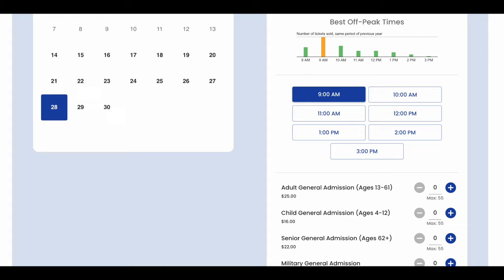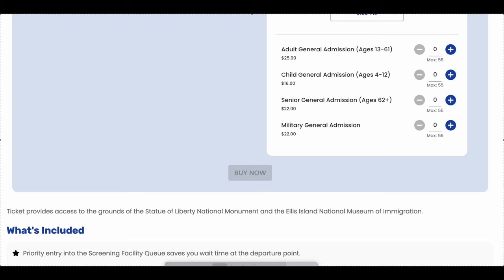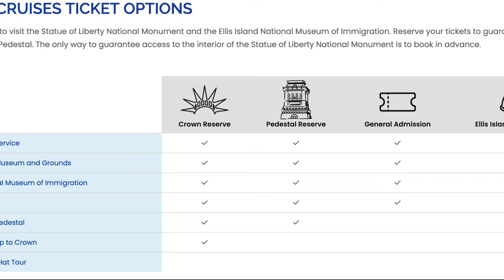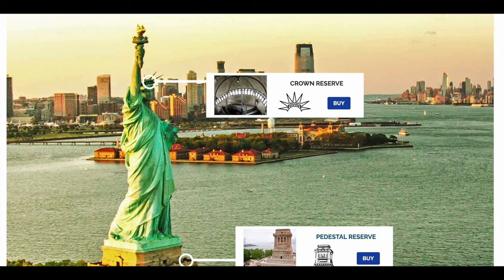If you aren't looking to do any extra tours at these locations, you can simply purchase a ferry ticket. However, there are a few additional options I recommend purchasing. For Liberty Island, you can purchase a ticket that allows you access to the Crown, where you can climb all the way to the top of the Statue of Liberty. This requires climbing stairs and there are a limited number of tickets available. This ticket also allows access to the pedestal.